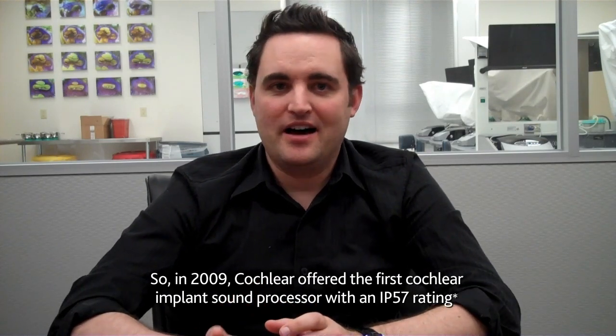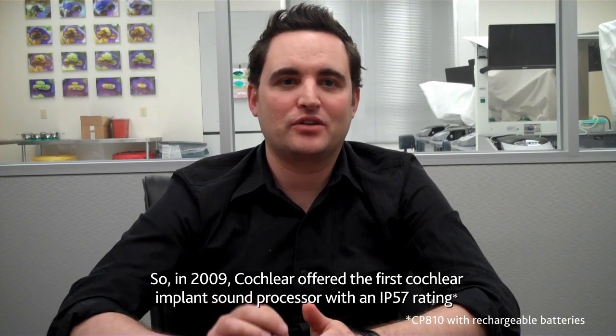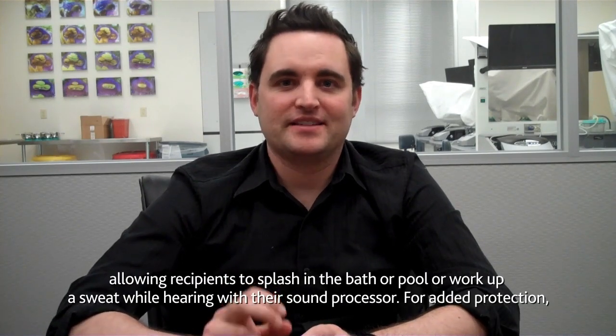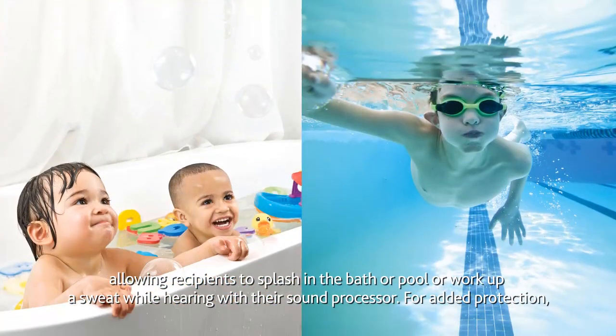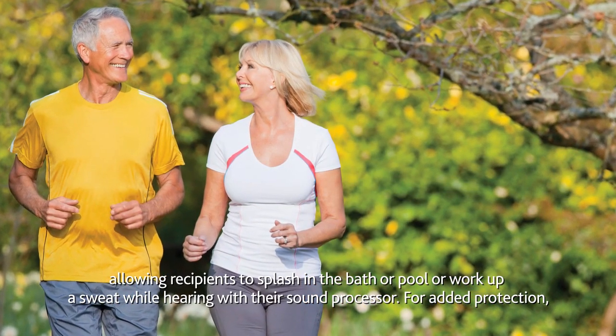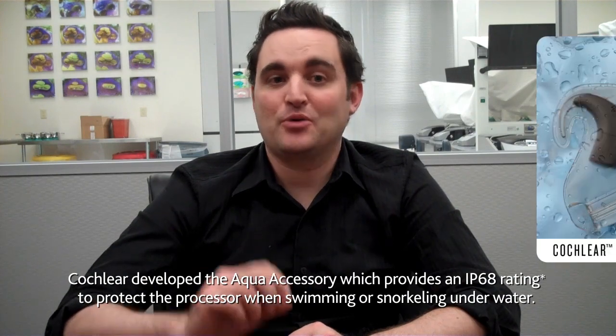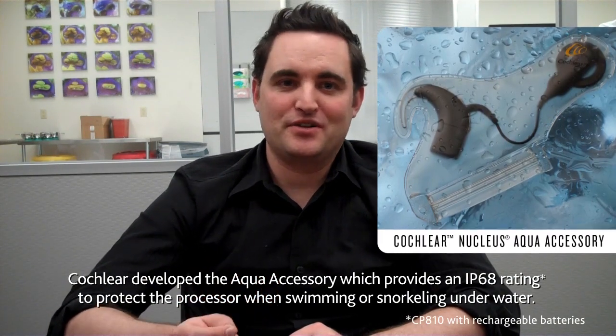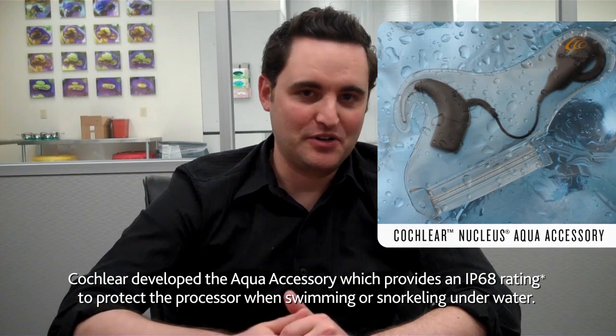In 2009, Cochlear offered the first cochlear implant sound processor with an IP57 rating, which allowed recipients to splash in the bath or pool, or work up a sweat, while still hearing with their sound processor. For added protection, Cochlear developed the Aqua accessory, which provides an IP68 rating to protect the processor when swimming or snorkeling underwater.